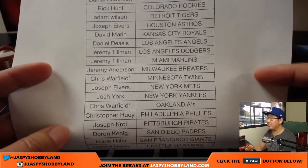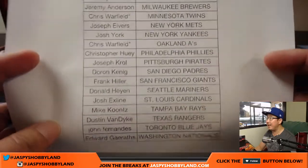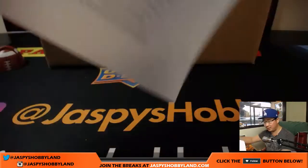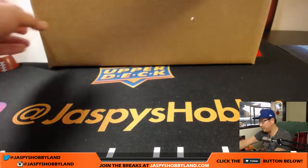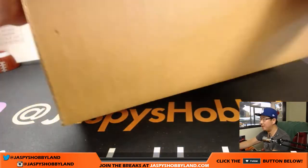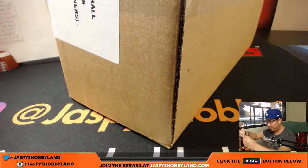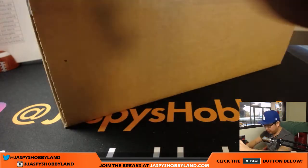Chris Warfield with the double last-bought mojo — he bought the last two teams at the same time. Good luck to Chris, good luck to everyone. It looks like we've been getting two case hits per nine-box inner, so it looks like they increased the number of case hits in this product, which is always nice.